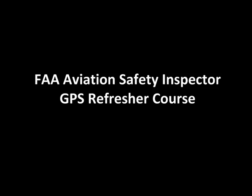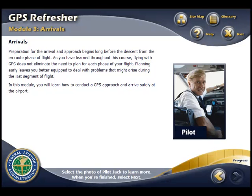This web-based training was developed by ICF for FAA Aviation Safety Inspectors as part of a blended learning solution. Learners are guided through the training by a fictional Aviation Safety Inspector and pilot, who provides strategies for how to apply the instructional content to the learner's on-the-job duties.